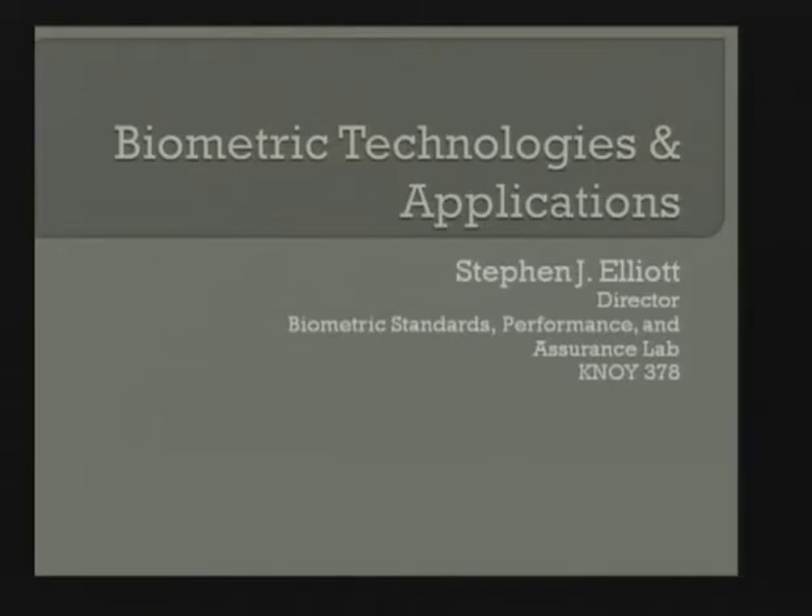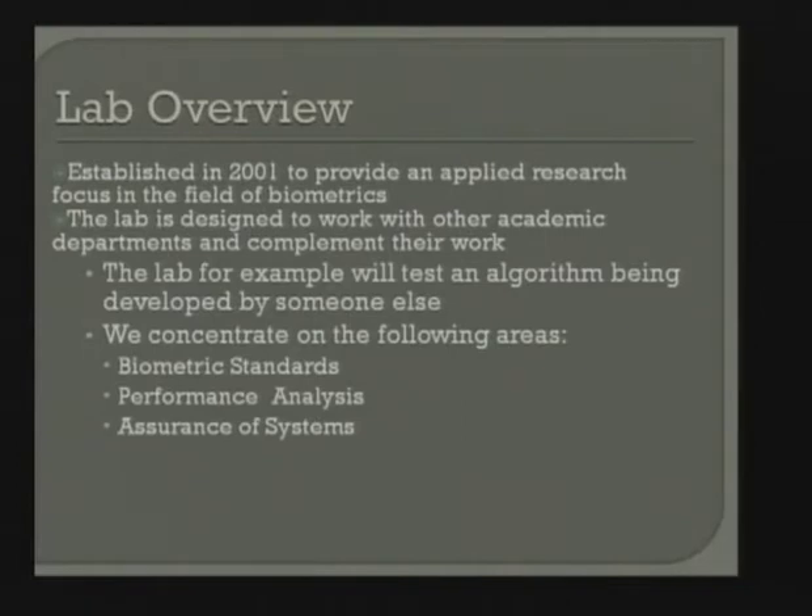I'd like to start by providing an overview of the lab and take you through some introductory comments about biometrics in general, then concentrate on looking at the individual modalities, and then go into some of the research activities we have going on in the lab. For those not familiar with the lab, it was established in 2001 to provide an applied research focus in biometrics. We look at a wide range of activities from performance across different demographics, videotaping subjects to see their interactions with devices.